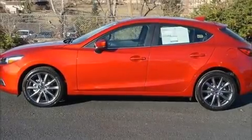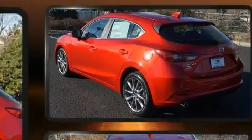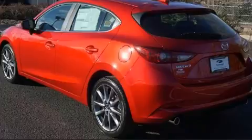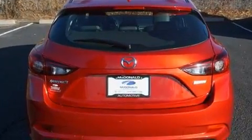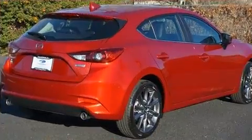Introducing the 2018 Mazda Mazda 3. This four-door, five-passenger hatchback offers the features and options for which you've been searching. It features an automatic transmission, front-wheel drive, and a 2.5-liter four-cylinder engine.